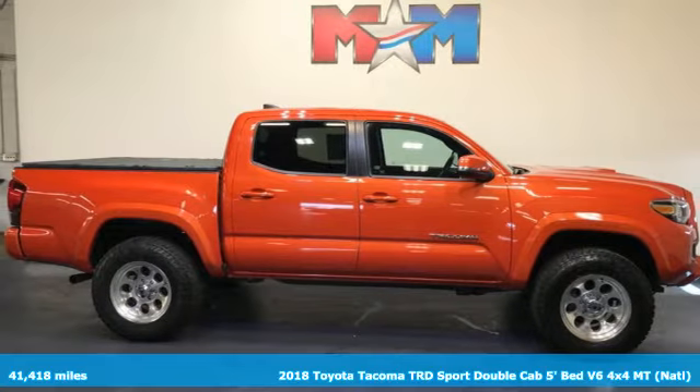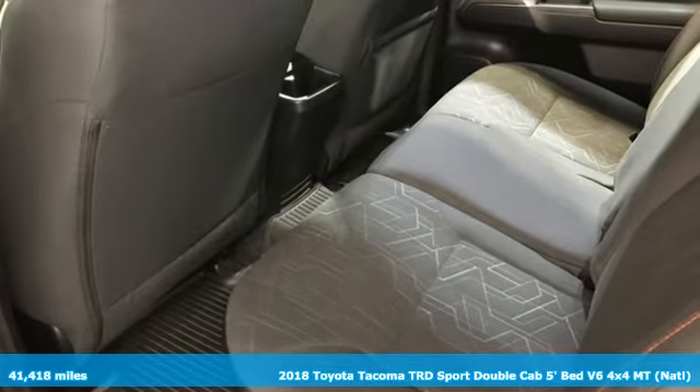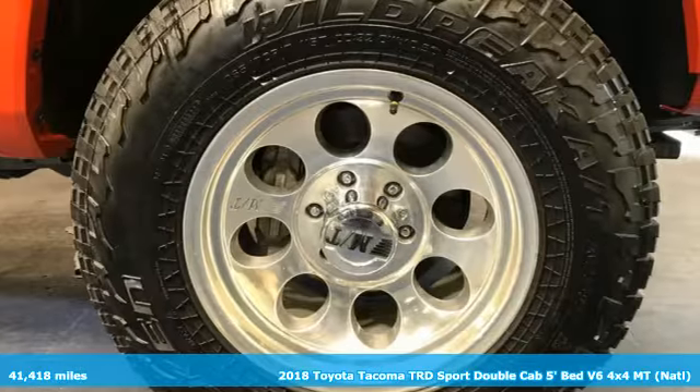Here's a 2018 Toyota Tacoma. With its bold looks and tech to match any adventure, this off-road icon is ready to rock.